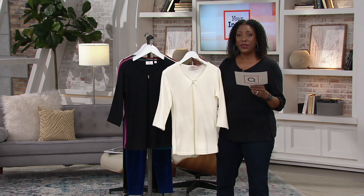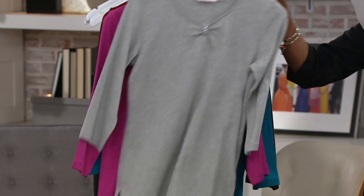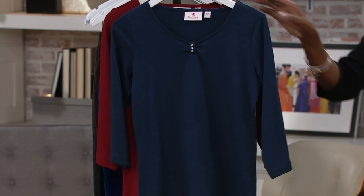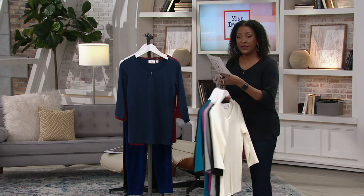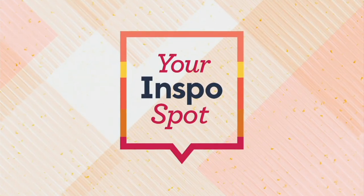You get both of these tops for $54.98. This is your ivory and black, there's the Heather and fuchsia that Ellen is wearing, this is your espresso and teal, and last but not least, your Bing Cherry and Dark Navy. Continue to place your order and take advantage of the EasyPay. Don't forget, if you're shopping with your QCard, you can up those EasyPays to $5.